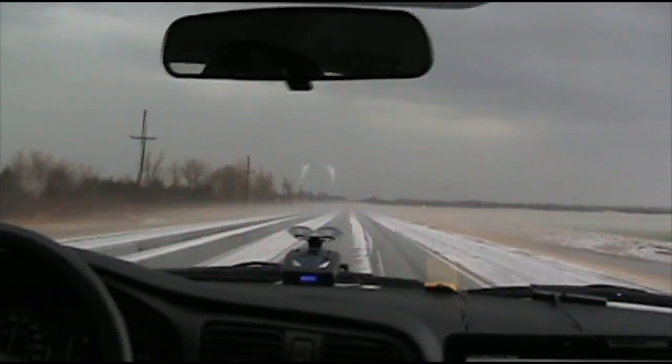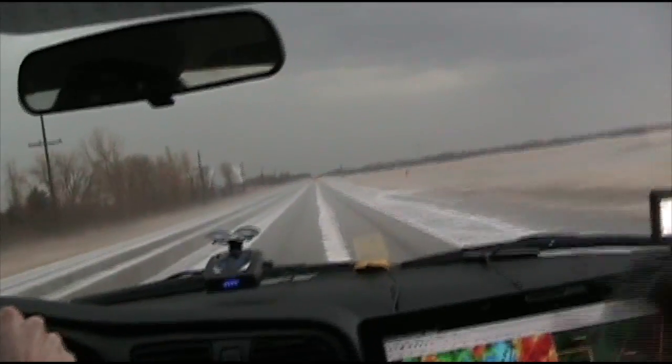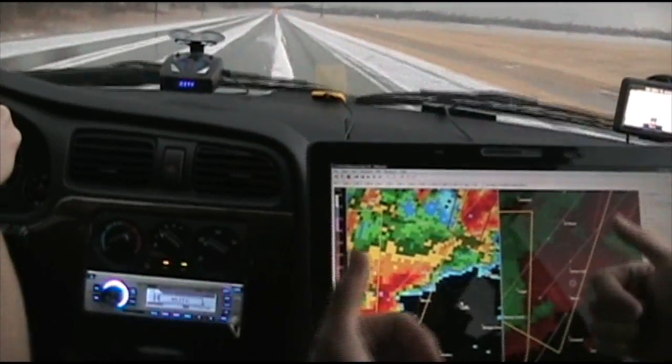Rotation is increasing. This is a good storm to be on right now. The timing is perfect — because this hook right here, I want it to move north, and we'll follow basically the hook. So we'll stay dry and have visibility all the way to Union City.